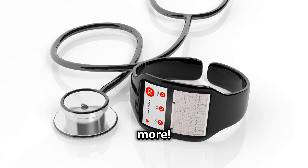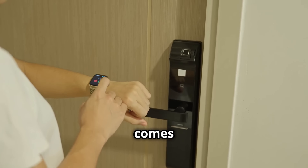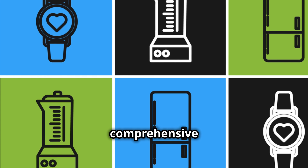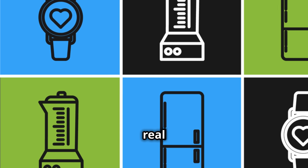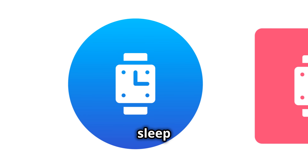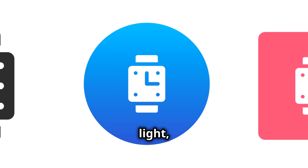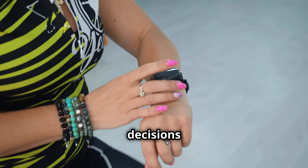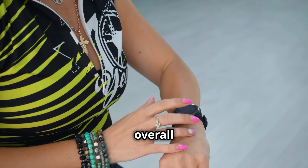But wait, there's more. This watch is a powerhouse when it comes to health tracking. With 24/7 heart rate monitoring and comprehensive sleep analysis, you'll get real insights into your heart rate patterns and sleep quality, including deep, light, and awake stages. Use this data to make informed decisions about your daily activities and overall well-being.